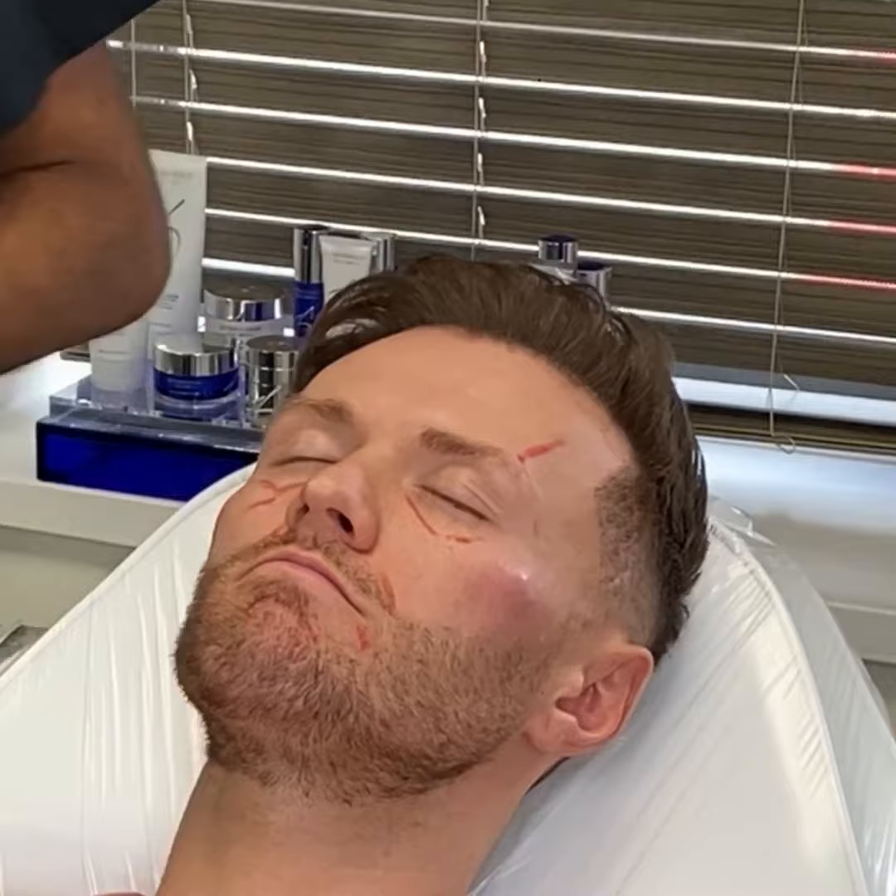We're just doing a little bit of cannula fanning in his jawline, just to give him a sharper, contoured look. And then I'm going to be using a wee bit of filler in his chin. That's just going to widen his chin a little bit and give him a broader lower face, which is incredibly masculinising.